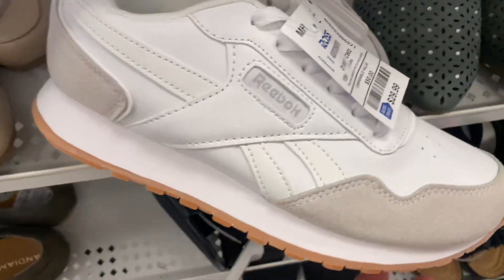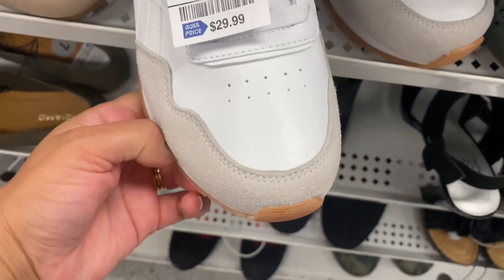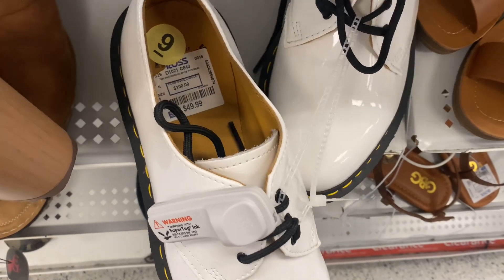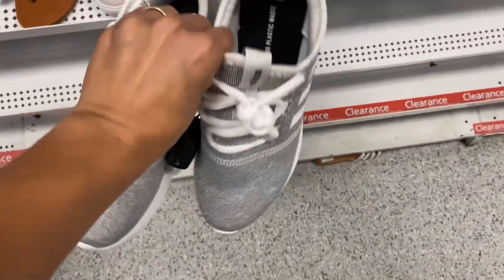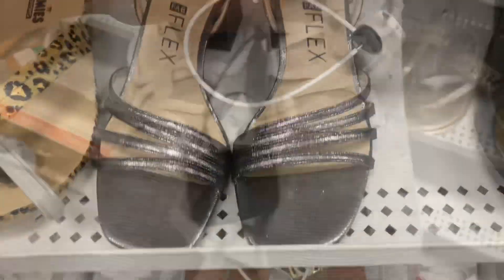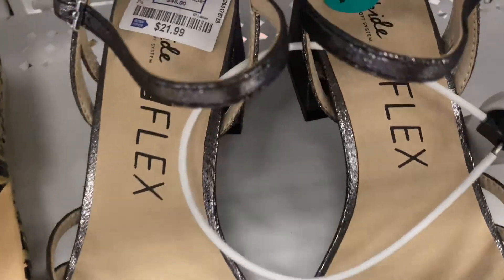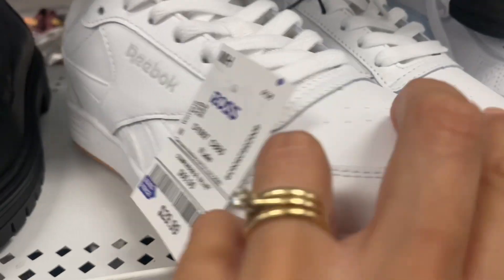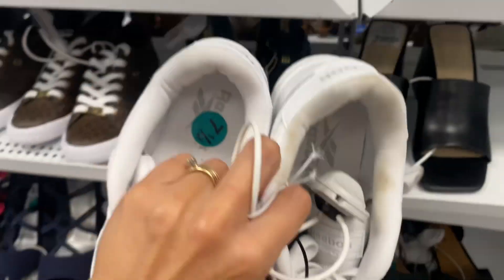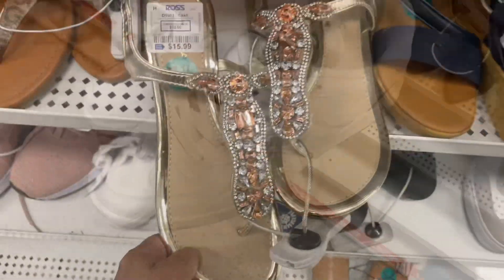One thing is for sure — the prices are on point. I love the prices. These Reeboks I loved for $29.99, such a great deal. These little loafers, of course they always have some type of an Adidas sneaker for such a great price. These cute little heels — I wanted these Reeboks; I kind of live in white Reeboks as it is, but I could not find a good size.